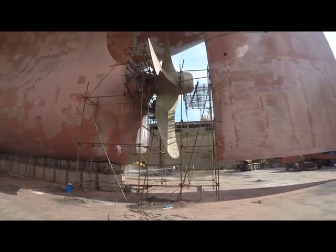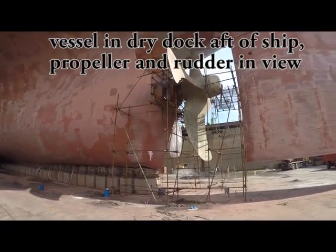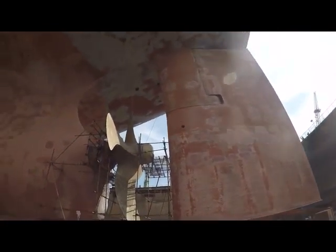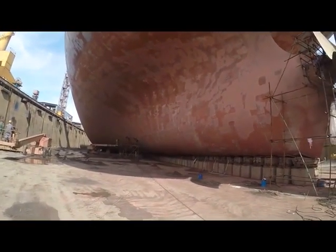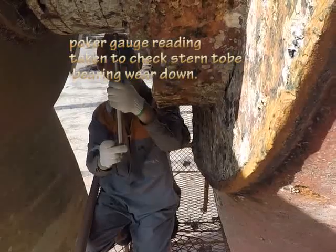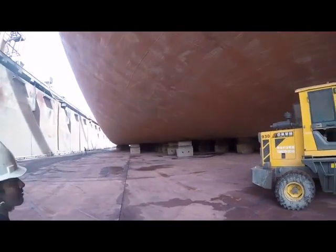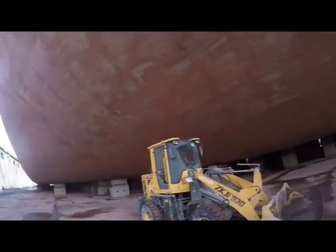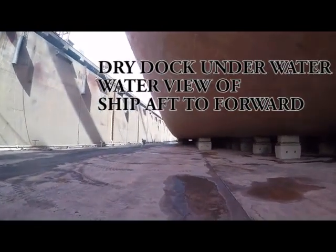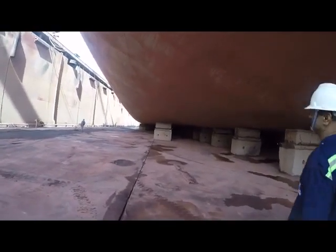This is the back side of the ship. This part is called the propeller area. Some work is going on — they are putting rope guards. The ship has come into the dock for inspection of underwater things. We are now moving forward and going below the flat bottom of the ship.